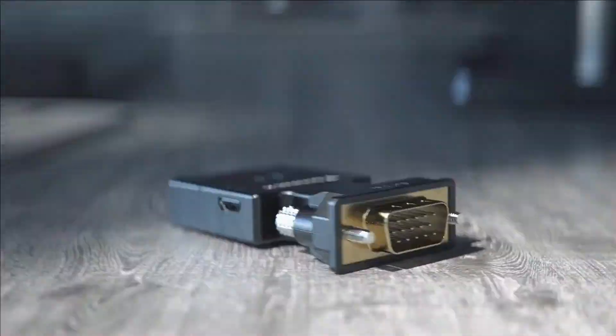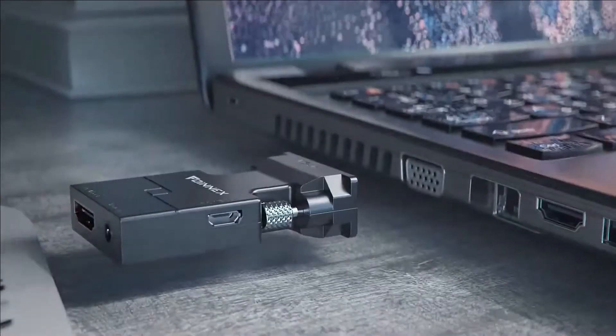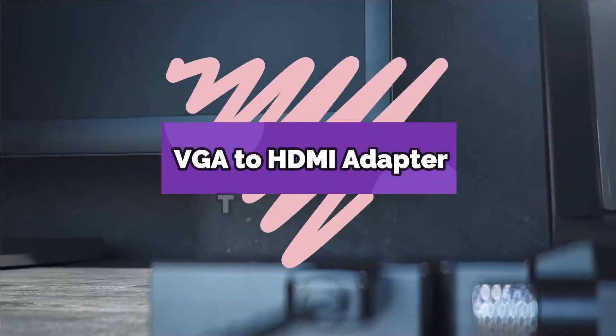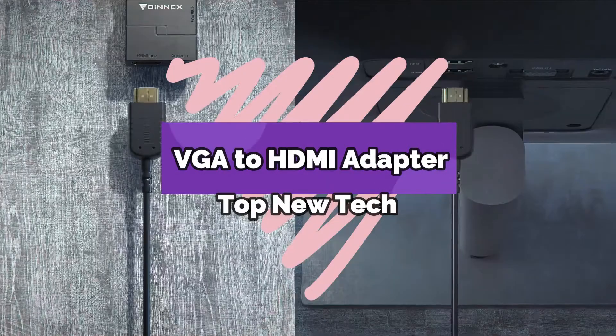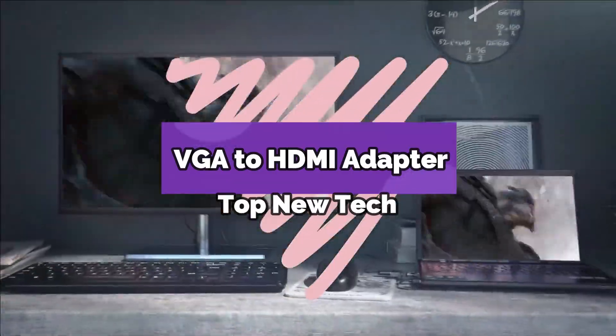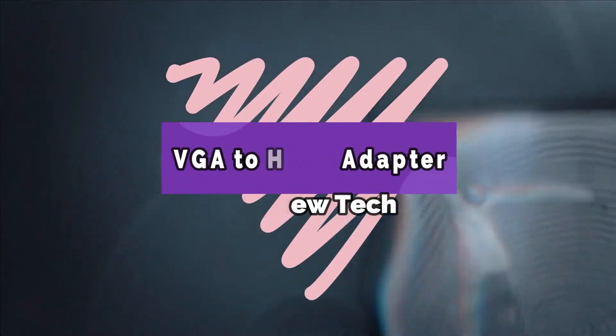Hey guys! Are you looking for the best VGA to HDMI adapter? In this video, Top New Tech brings 5 best VGA to HDMI adapters in 2021. Through extensive research we have put together 5 best adapters in the list and mentioned their links in the description box.